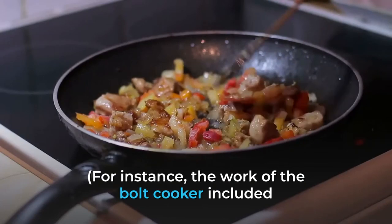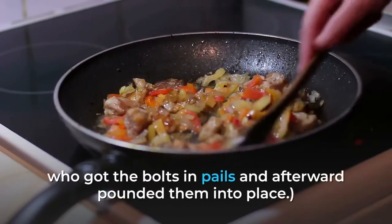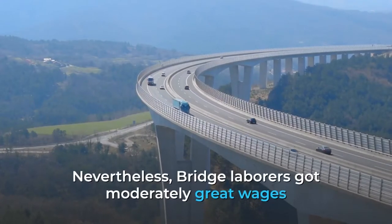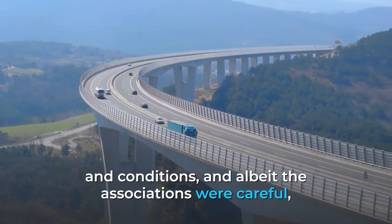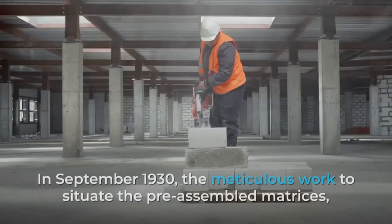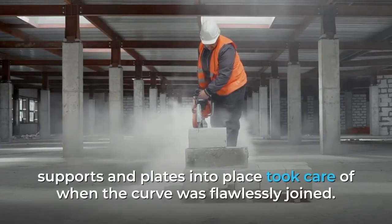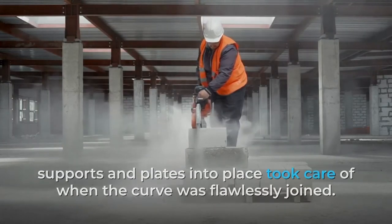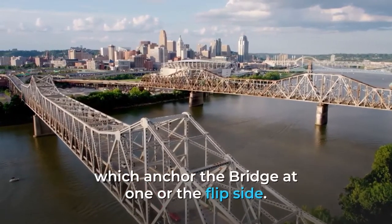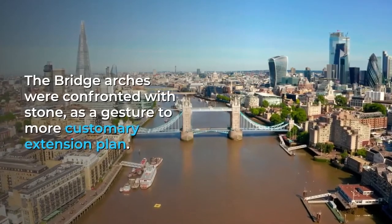For instance, the work of the bolt heater involved throwing intensely hot bolts to the bolt catchers, who caught the bolts in buckets and then hammered them into place. Nevertheless, bridge workers received relatively good wages and conditions, and although the unions were vigilant, there was minimal industrial action in the eight years it took to complete the bridge. In September 1930, the painstaking work of positioning pre-assembled girders, supports and plates paid off when the arch was seamlessly joined. The road deck was laid shortly after, and work began on building the pylons, which anchor the bridge at each end. The bridge pylons were faced with stone as a nod to more traditional bridge design.